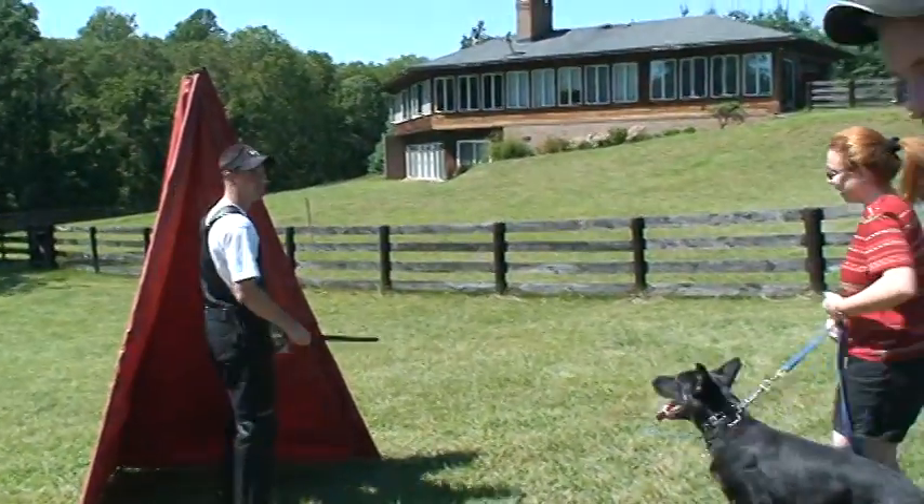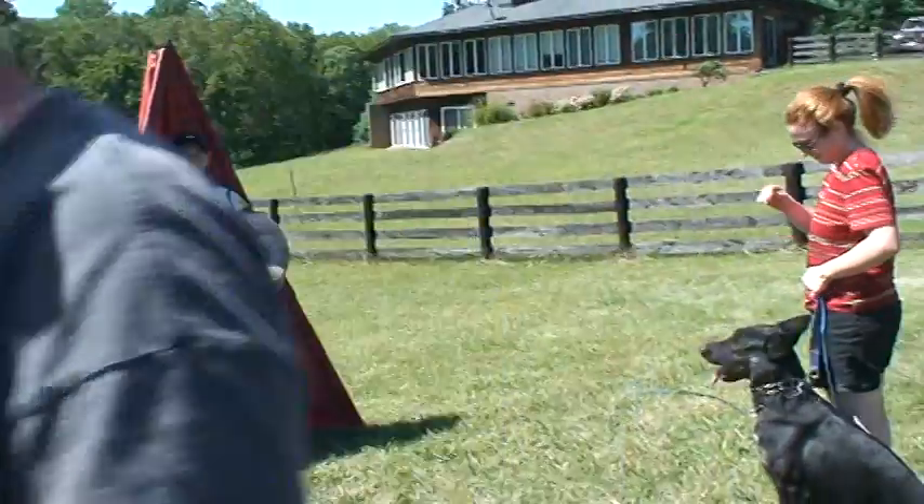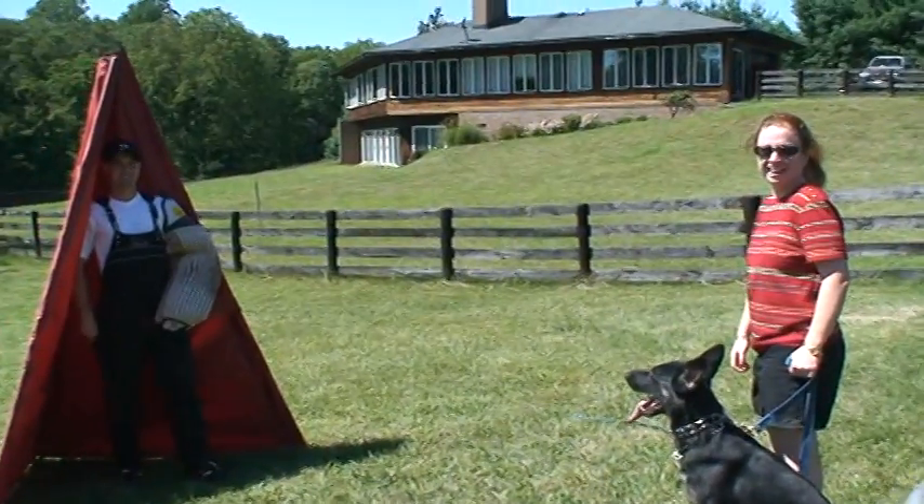I'm going to buy all of y'all a geometry book. No, that's okay. Just say quarter turn — that's all you got to say. Speak English and we'll all get it right.